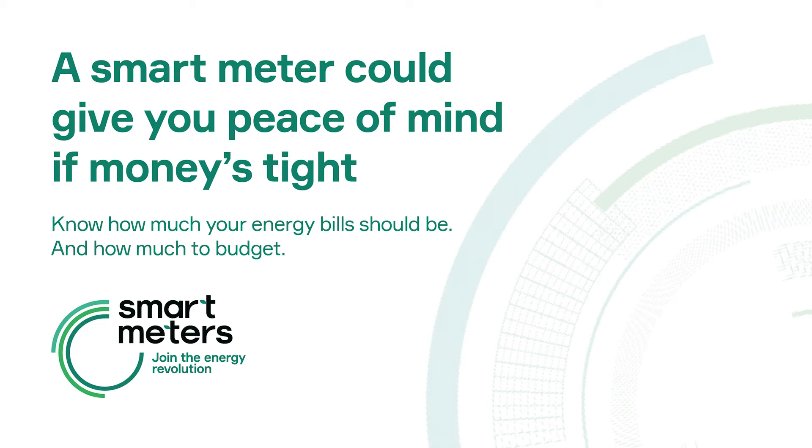Say goodbye to estimated bills. Having a smart meter means getting a bill based on how much energy you used, not an estimate. This could take some of the guesswork out of balancing your budget.